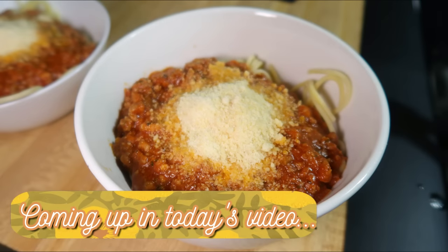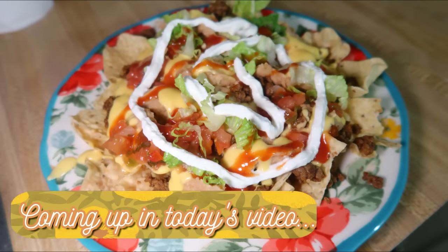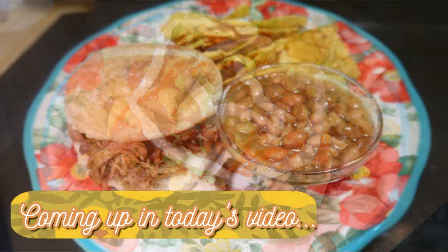Hey friends, happy Sunday and welcome back to another week of What's for Dinner. If you're new here, hello and welcome. I am Taylor. I'm a stay-at-home wife and mom and I share these What's for Dinner videos every Sunday to hopefully give you some new meal ideas and to motivate you to cook more for your family.